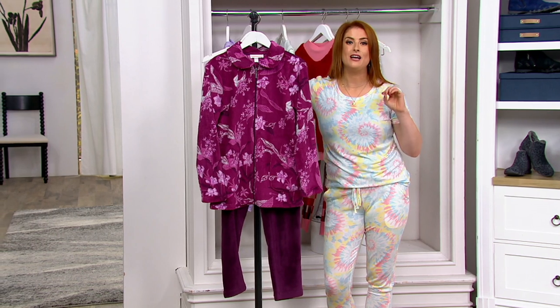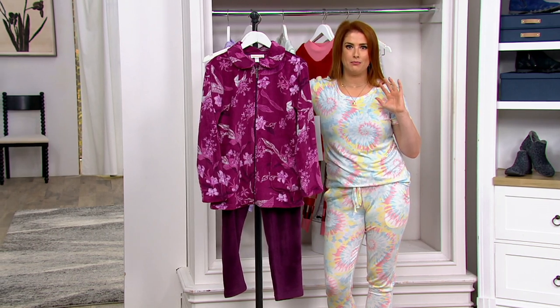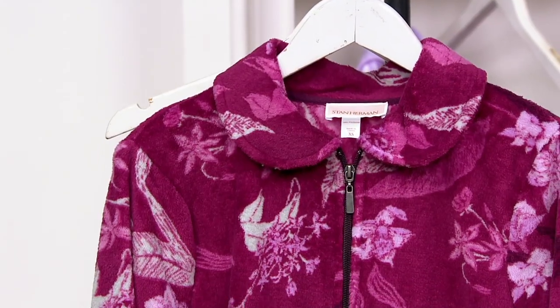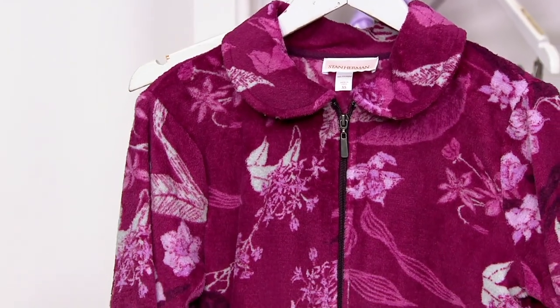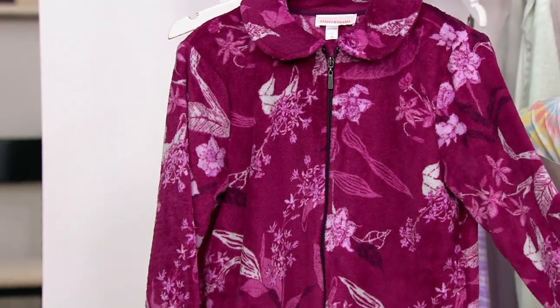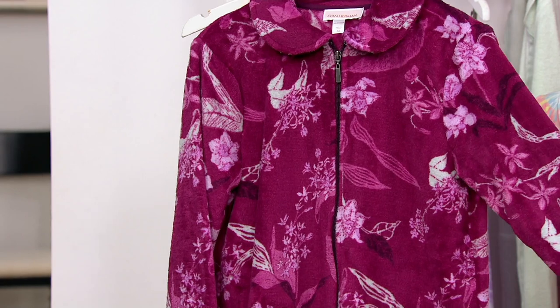He has a specialty line just in loungewear and pajamas that takes all of his fashion know-how and prowess and puts it into lounge sets in the yummiest, most comfortable ways with the most fabulous materials. This is the first day you've seen this at this low price — it's a classic plush two-piece lounge set.